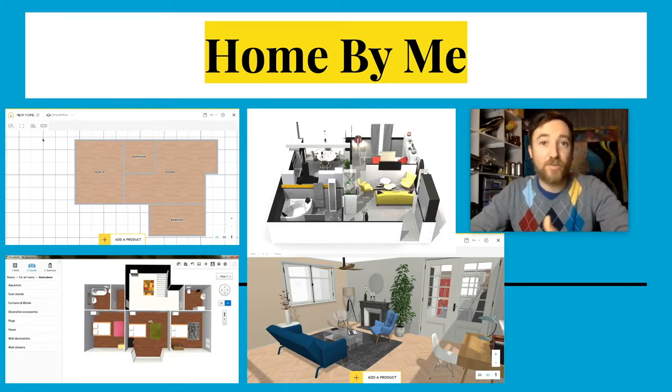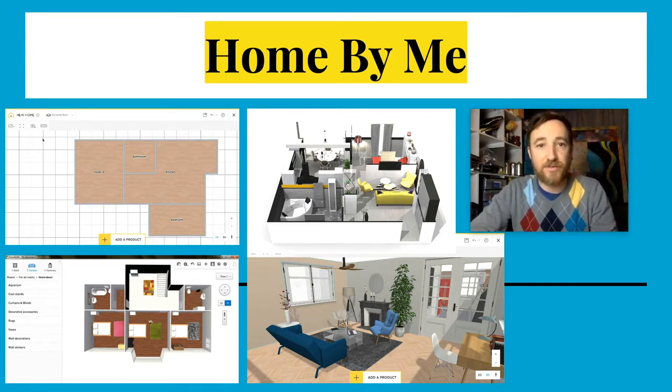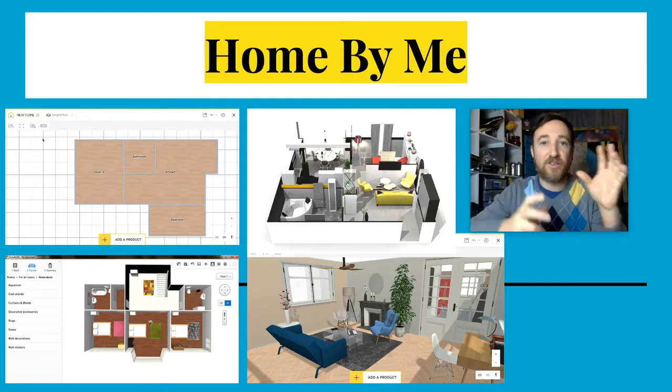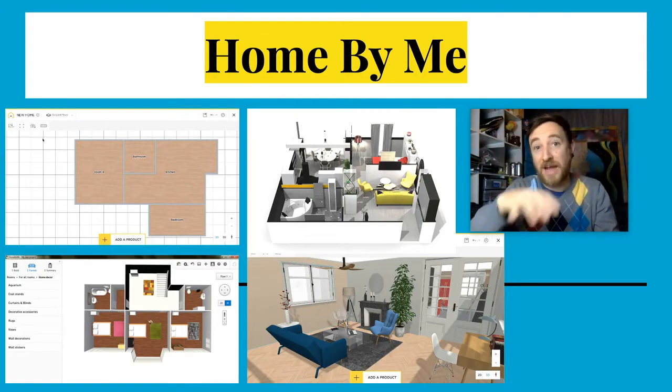Home by Me is a great free online interior space editing software if you want to do an interior space digitally. You basically create something from scratch — you make a floor plan, add different furniture from a huge database, add pictures, paint walls. You can view it as a floor plan from above, on an angle, or from actually being inside the space. Home by Me is a free digital editing platform for interior design.